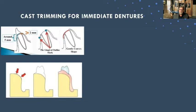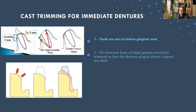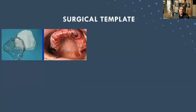When I teach model surgery, I want the result shown on screen. Now with the digital aspect of immediate dentures, how everything's done on screen, you can do tissue contouring — what I call model surgery — on screen as well. Teeth are not cut below the gingival crest. The terminal five millimeters of labial gingiva should be trimmed so that the denture gingiva doesn't appear too thick, but I like it a little bit thicker. At this point I make my surgical template — either a suck-down or clear acrylic template — because I have everything right there before setting my denture teeth.